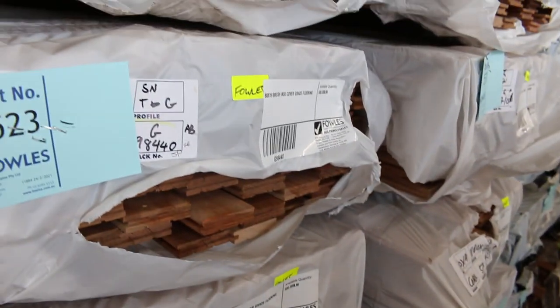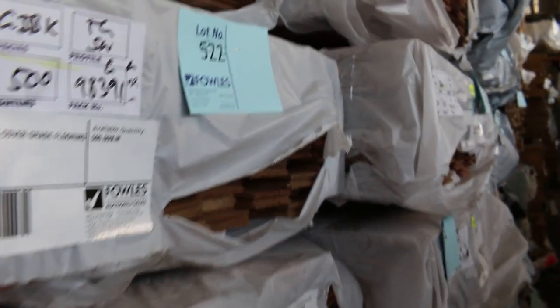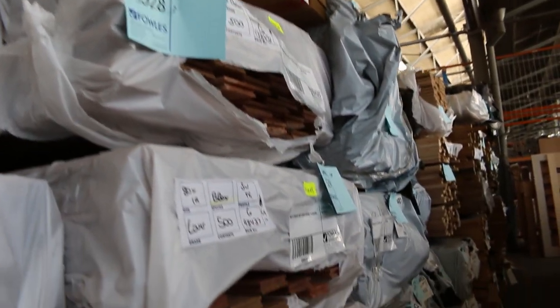More flooring delivered here - brush box in an 80 by 19, got a number of packs of that. We've also got grey ironbark down the bottom there in the 80 by 19 as well. Lots of new flooring stock there.